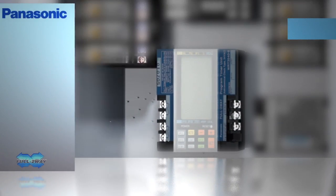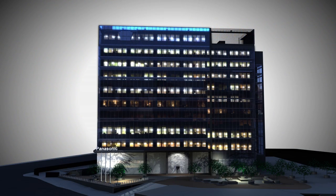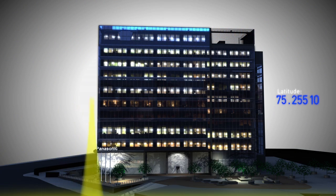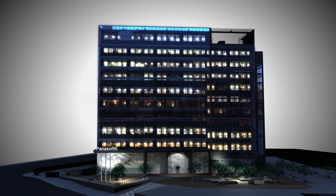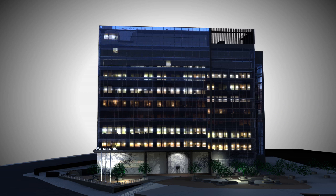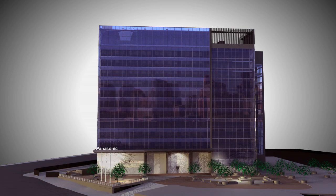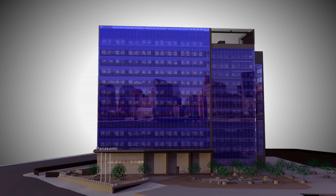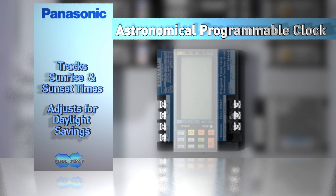The full two-way astronomical programmable time clock is programmed using the building's site longitude and latitude. Lights can then be scheduled to turn on and off relative to the time of day or to sunrise and sunset throughout the year. To meet LEED and other energy standards, the time clock can be programmed to sweep off all unnecessary lights at the end of the day. Interior lights can be scheduled based on business operating hours for weekdays and weekends, and exterior lights may be set to turn on 15 minutes before sunset and turn off 15 minutes after sunrise. The astronomical time clock tracks sunrise and sunset throughout the year and even tracks daylight savings time to assure safe exterior lighting is always available.